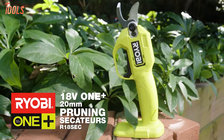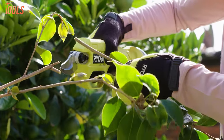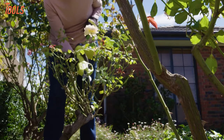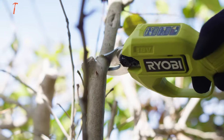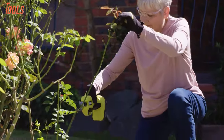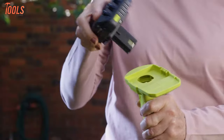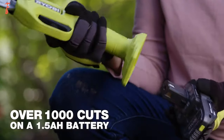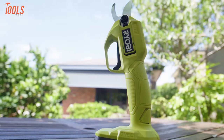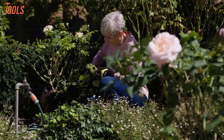Next up, we have the RYOBI 18-volt Pruning Secateurs that deliver high-quality performance with their bypass blades. This tool makes clean cuts in green material up to 20mm and dead material up to 16mm thick. Prune effortlessly with a 2.5-second cutting cycle time and 145Nm of cutting torque, requiring minimal effort for most pruning tasks. Powered by a 1.5Ah battery, you can expect up to 1,000 cuts from the pruning secateurs, ensuring clean cuts for optimal plant health and powerful performance promoting healthy regrowth for a vibrant garden.